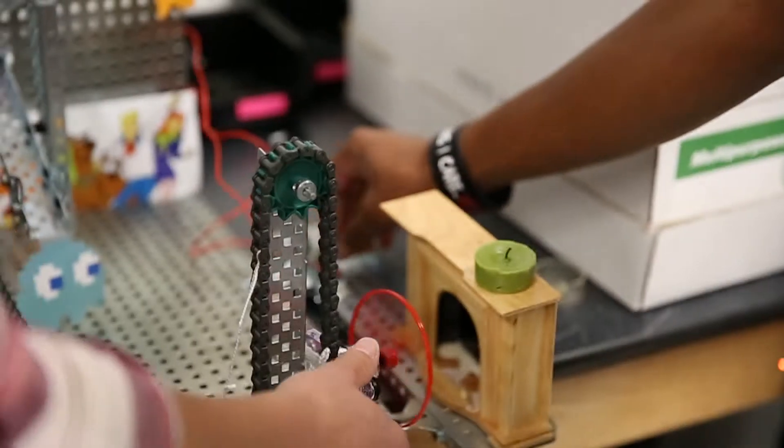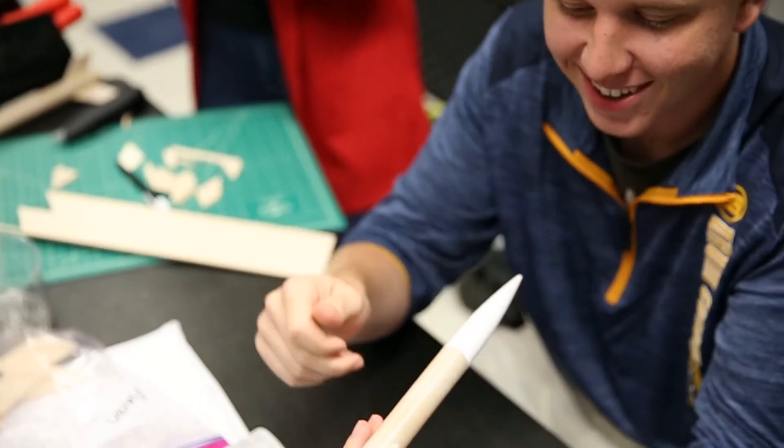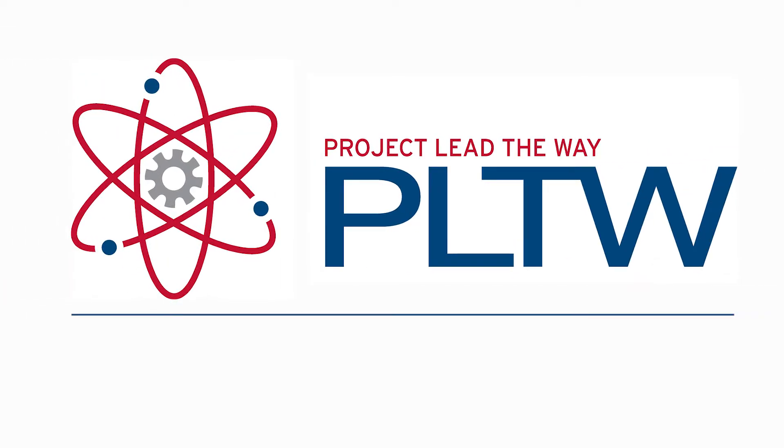This style of learning empowers students to solve real-world challenges and inspires them to reimagine how they see themselves. Project Lead the Way students experience how to make a difference in their classrooms, in their communities, and around the world.